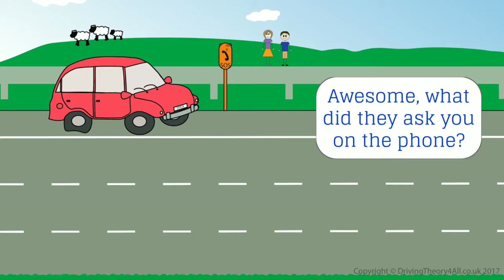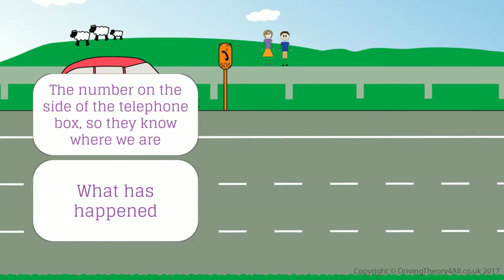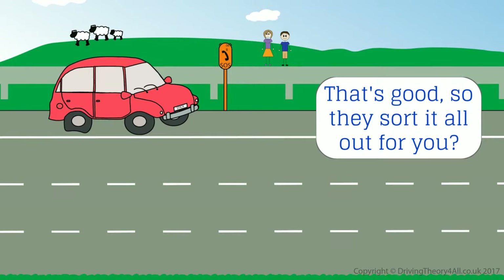What did they ask you on the phone? The number on the side of the telephone box so they know where we are, what has happened, and details about me, the car, and my breakdown company. That's good — so they sort it all out for you?